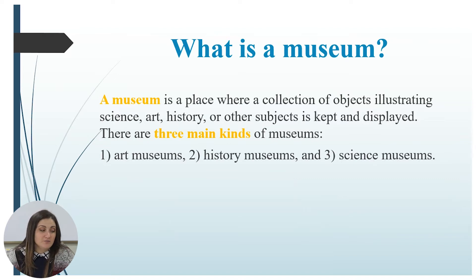There are three main kinds of museums: art museums, history museums, and science museums. From the previous lesson, we have spoken about art museums — specifically those three galleries from London.